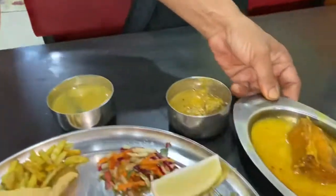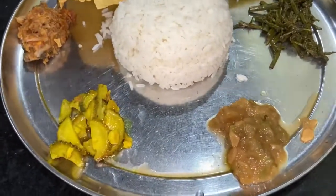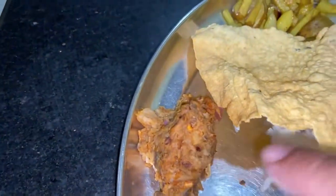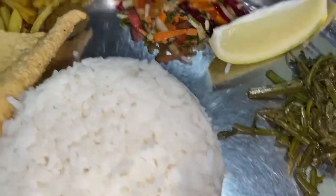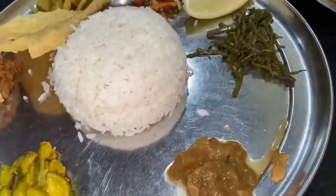We have ordered a veg thali plus one fish item. Here we have khar, this is cockerel fry, this is fish pitika — a mashed fish salad — this is potato fry salad, and these are greens. We also have a mix of ghee plus one dal. Come, let's enjoy it.